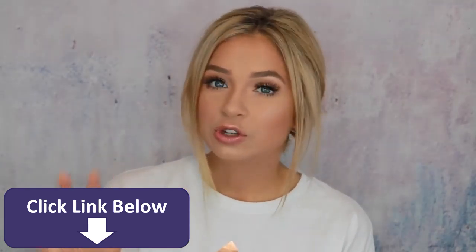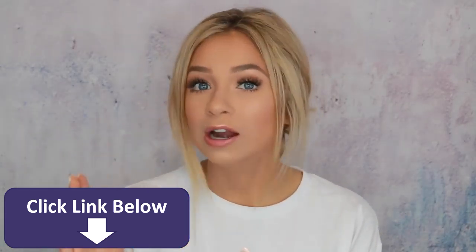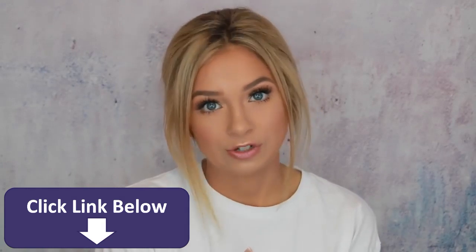So I do two different brows in this video. I do like an everyday natural brow for those beginners out there. And then I also do a how to shape your brow with concealer, a little bit more dramatic, a little bit more fleeky of a brow. So you guys can choose from whichever one you want. Right now I'm wearing both the fleeky brows, but in the video you guys will see that I have a natural brow on my right eye and then the fleeky brow on my left eye.